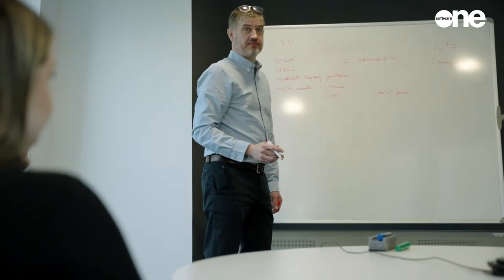At SoftwareOne, we take security extremely seriously. As part of the CSP program, when we access your cloud environment to provide you with support, we do so using least privileged access on a time-limited basis.